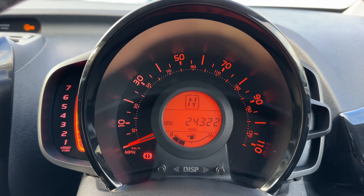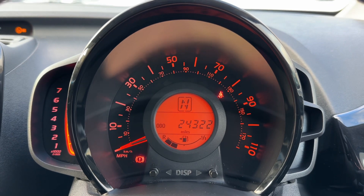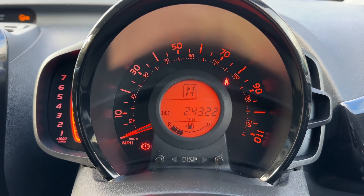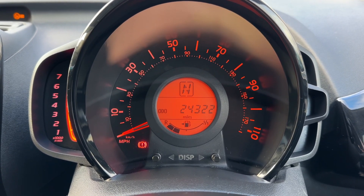Now that we're inside the car, we're going to start with the dials. On the left-hand side we have the rev counter, we have the speedometer in the middle, and in the middle of that, the total miles for the car, which are 24,322, beneath which you can see the fuel gauge for the car.